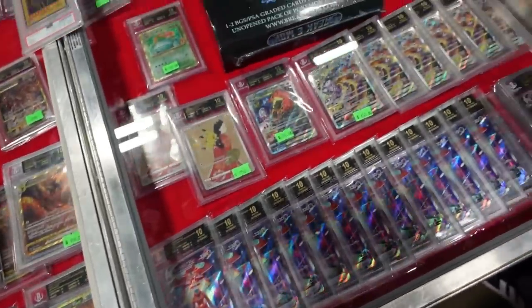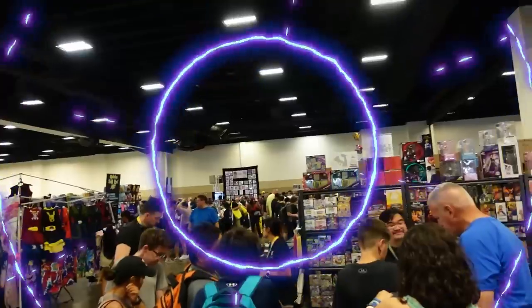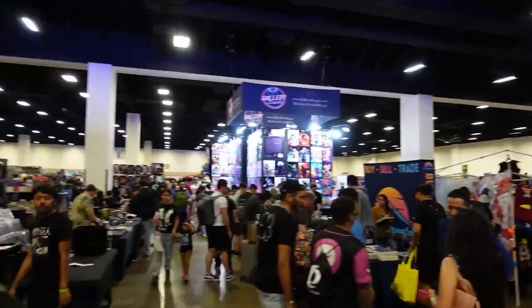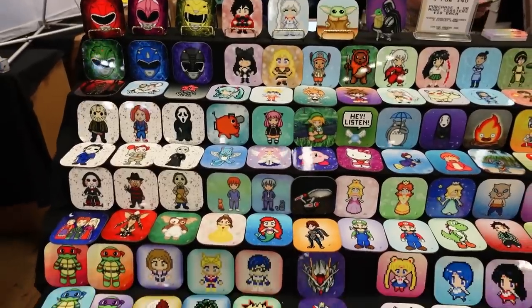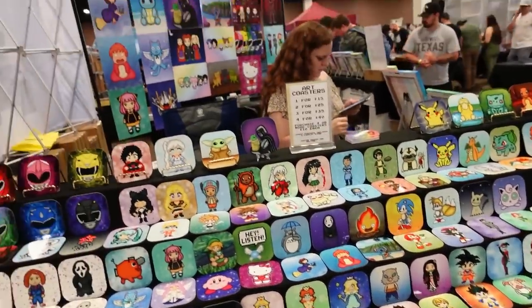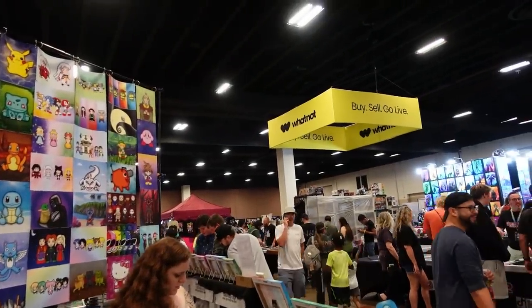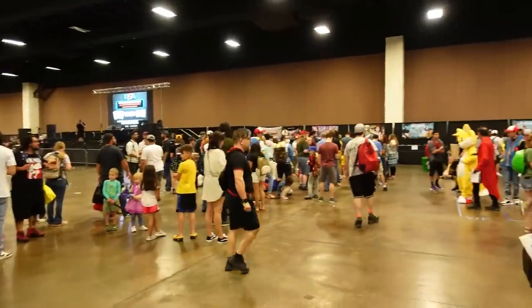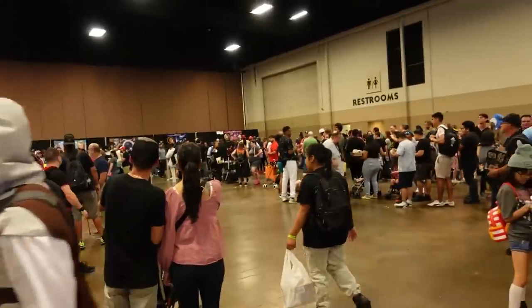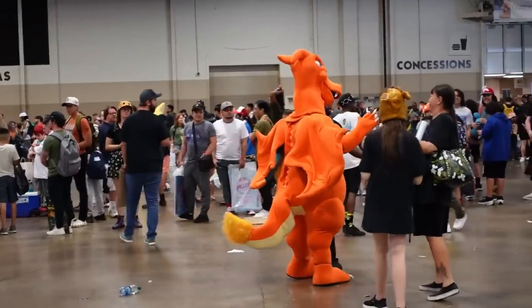They had black labels galore — literally don't even need to say anything, look at it — black label after black label, it was crazy. It was starting to get really really busy, and honestly I feel like every show I go to in the States is just getting bigger and better. There were so many cool things, so much custom merch, and the lines for meet and greets were getting crazy — the Pink Power Ranger line was all the way around the building.